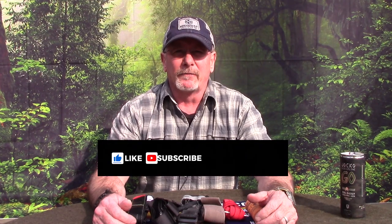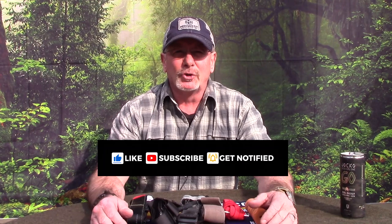Welcome back to Survival On Purpose, your home for trustworthy information and gear reviews related to camping, survival, and general preparedness for regular folks. My name is Brian, thanks for joining me.